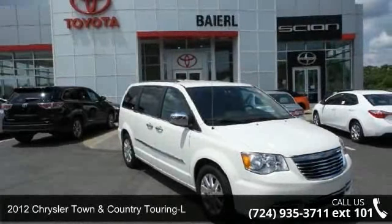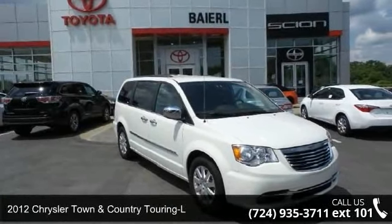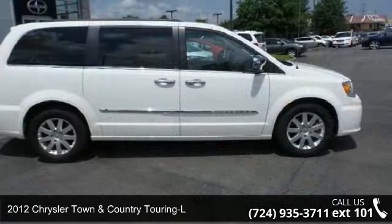Presenting the 2012 Chrysler Town & Country Touring L. This may be the set of wheels you've been looking for.